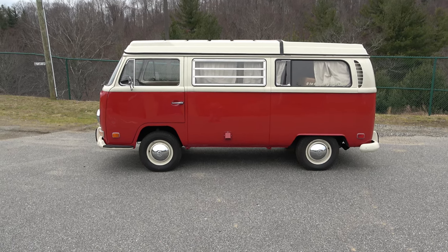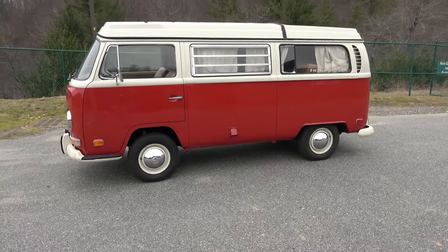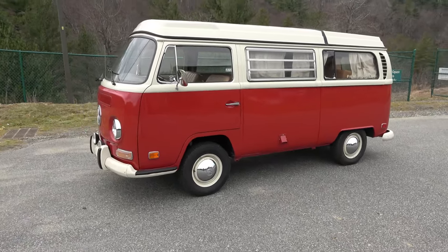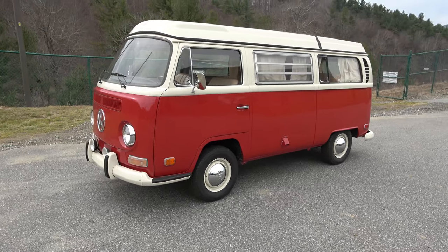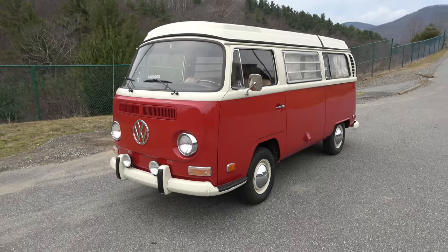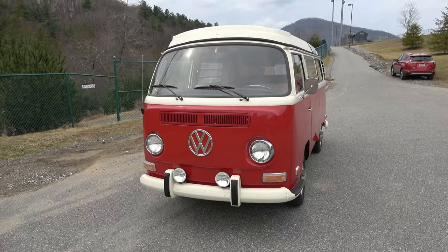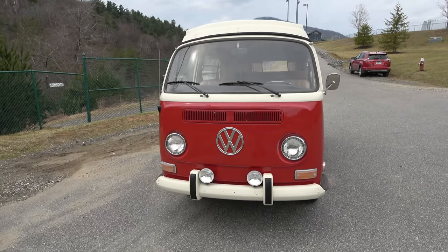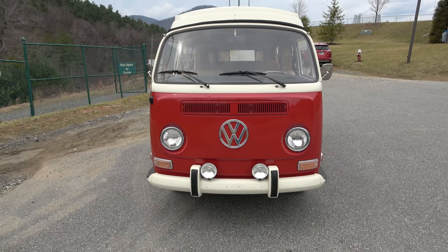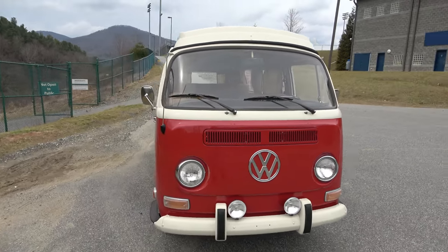Check this beauty out — a 1970 Volkswagen Westfalia Camper. It's a transporter, it's a bus, it's a micro bus, it's whatever you want it to be. It is a beauty. You don't see them like this anymore. I got the opportunity to work on this car. I did some brake work for the customer, a little bit of engine work as well. I mean, just look at it, this thing is so sweet. Drove it out here to take some pictures of it and I hope you will appreciate this.